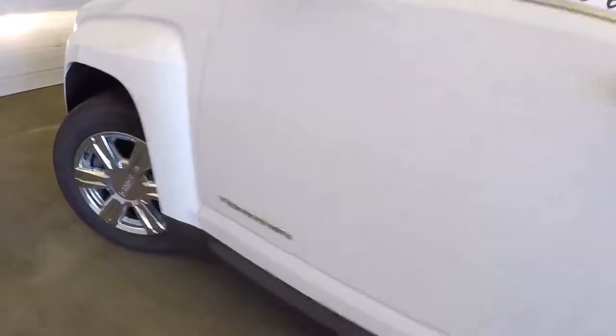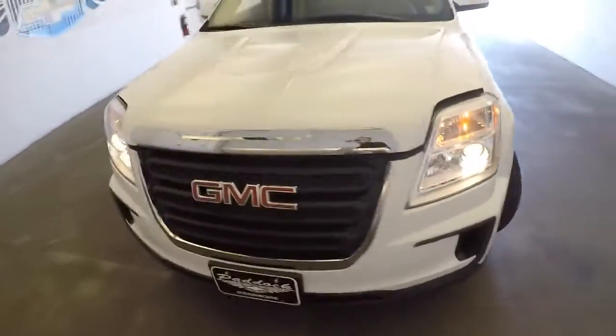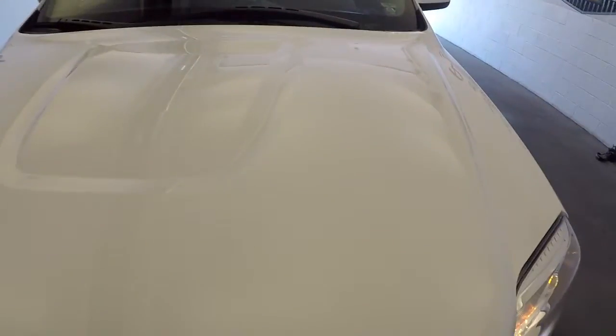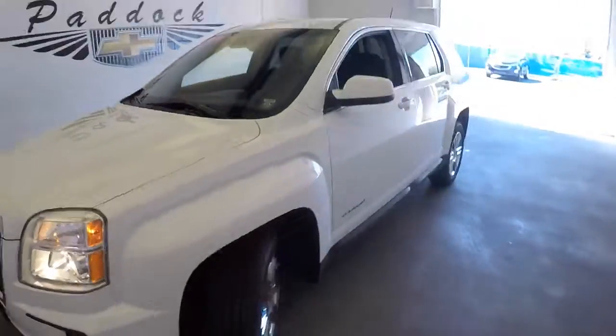And let's pop the hood. Moving our way forward — aluminum alloy wheels with plenty of tread on those tires. Exterior paint in excellent condition. Sounds good and looks good.